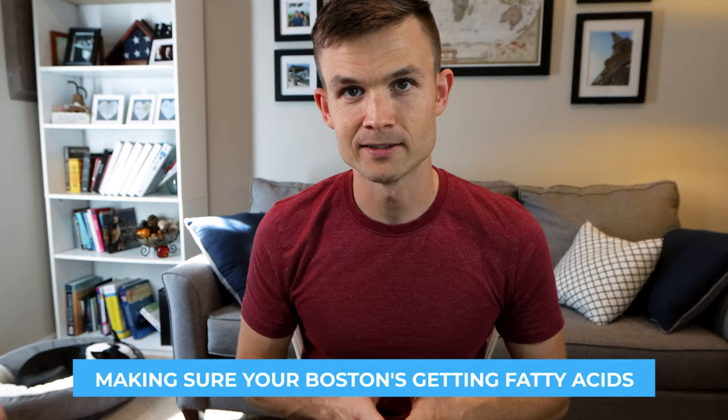I'll leave that article in the show notes below. The second part of tip number one is making sure your Boston Terrier is getting DHA fatty acids. Studies referenced in that PetMD article show that puppies and kittens who eat food containing DHA fatty acids are actually more trainable. Even for an older Boston Terrier, it can still benefit. You can supplement by feeding things like salmon, anchovies, pollock, eggs, canned tuna, and sardines — just another way to get a little edge when training your Boston.